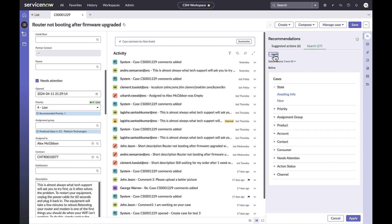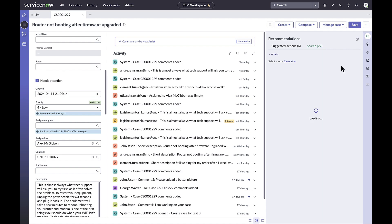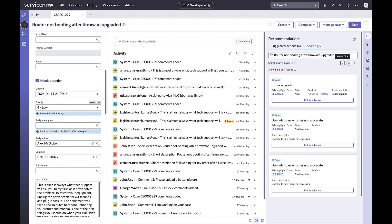With Recommended Actions powered by AI search, agents can solve cases faster. They can quickly identify and execute suggested actions, perform searches across different sources, and filter on attributes or facets of the selected source. Check out Recommended Actions on the new front line case page layout today.